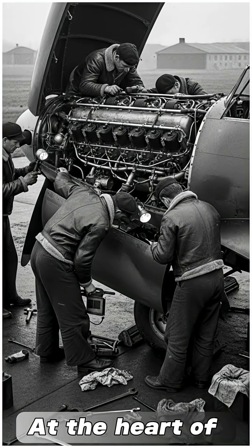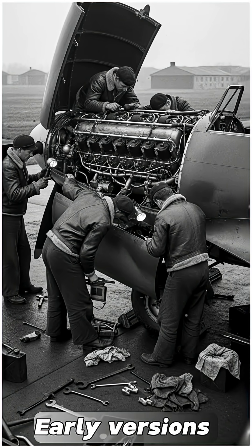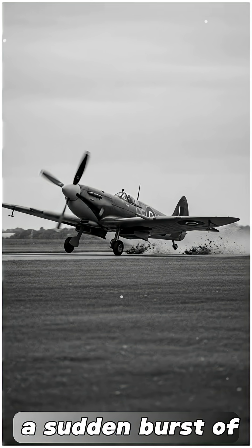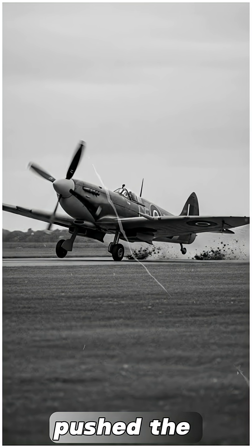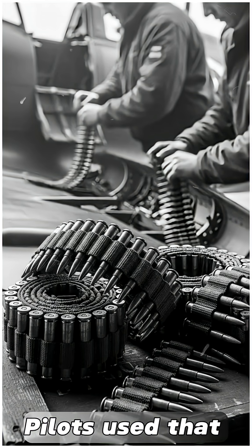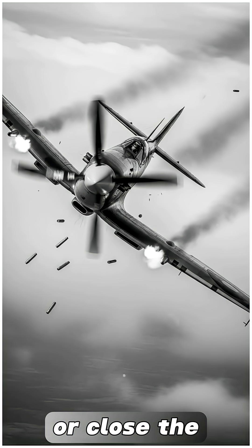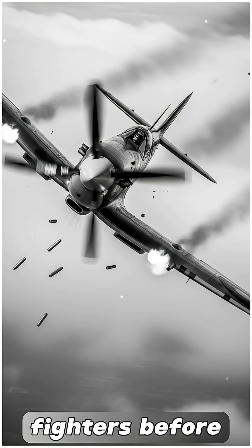At the heart of that performance was the Merlin engine. Early versions were already powerful for their time, but later models could deliver a sudden burst of power that pushed the aircraft far beyond its normal limits. Pilots used that extra strength to climb quicker, break away from danger, or close the distance on enemy fighters before they could dive to safety.